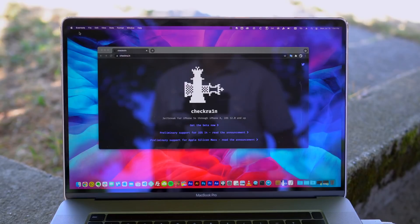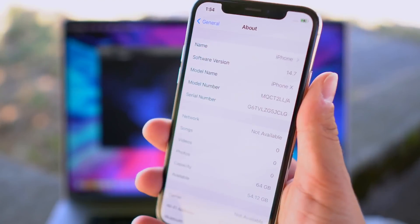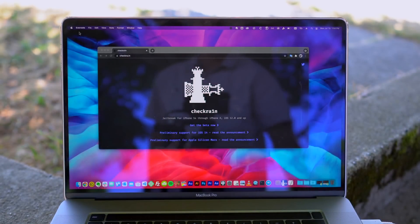So with that being the case, let's go ahead and get into today's video: jailbreaking iOS 14.7 with CheckRain.